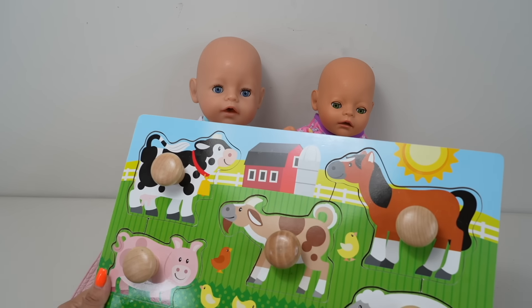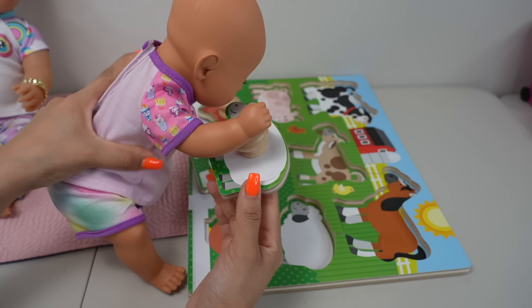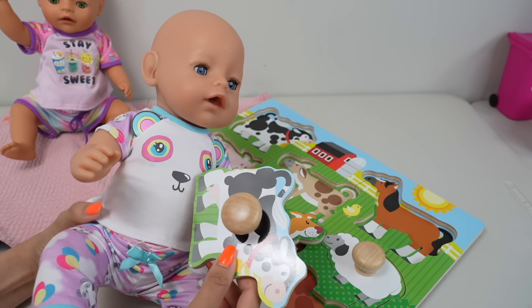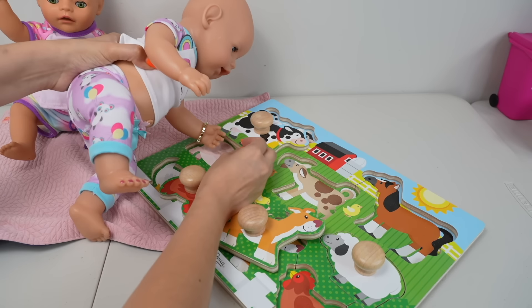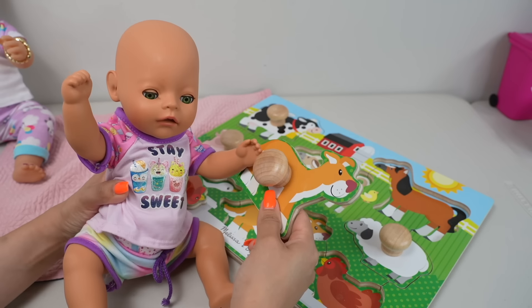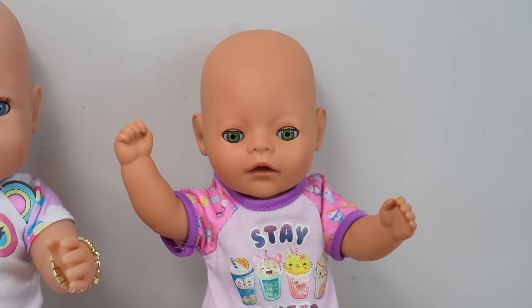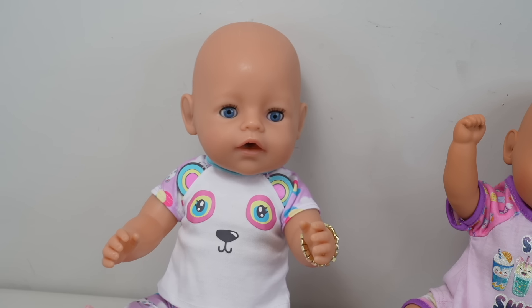Now the girls are going to play. They love this little puzzle. Where does this one go? This is a sheep, this is a cow — it goes moo, that's right. This is a cow and a pig — oink oink, that's right. This is a dog — woof woof. That's right.